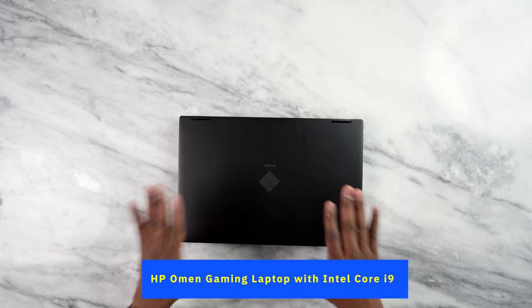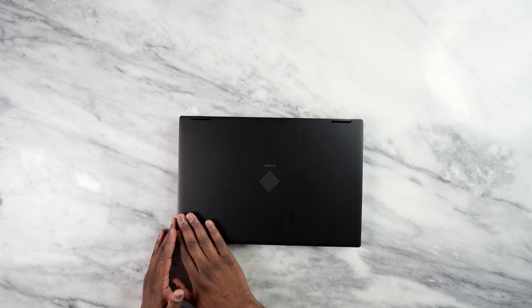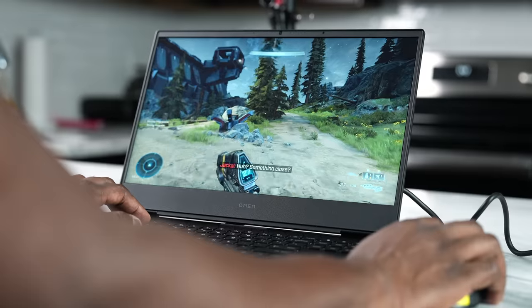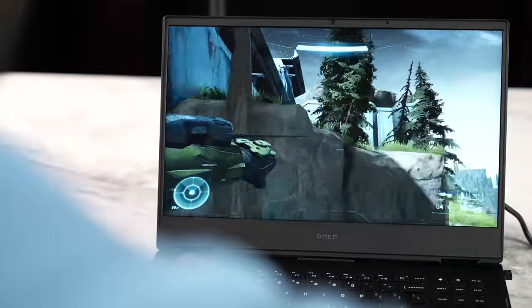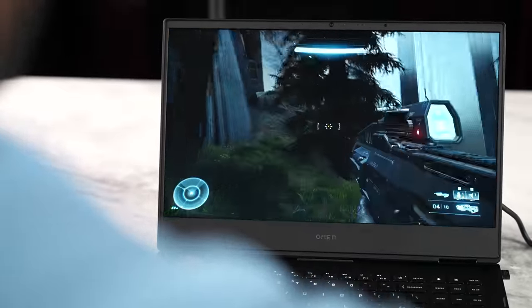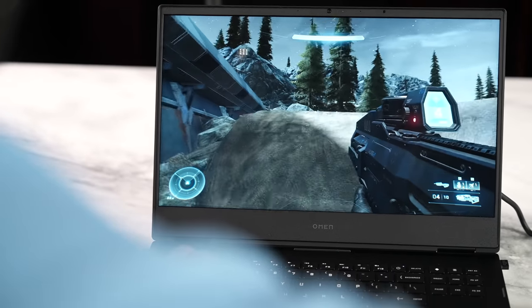Our very first device is the HP Omen gaming laptop with Intel Core i9. I really like this because it's got a very clean aesthetic — just all black, says Omen right there, and of course the Omen logo as well. This comes with the latest 12th gen Intel Core i9 processor, absolutely amazing for your gaming needs. You've got 16 gigabytes of RAM and an RTX 3060 graphics card.